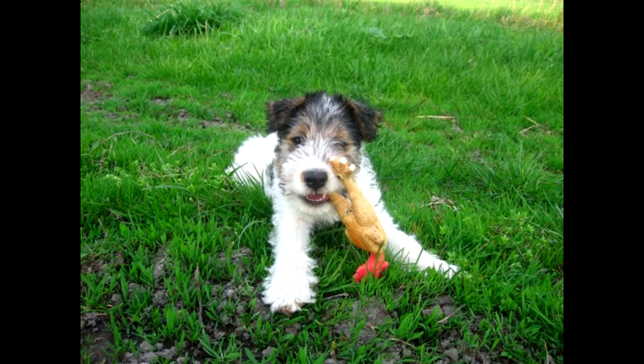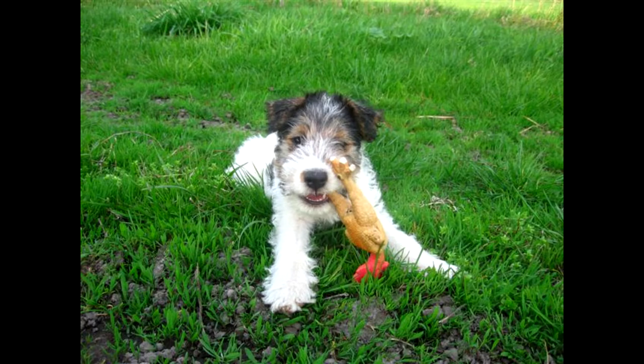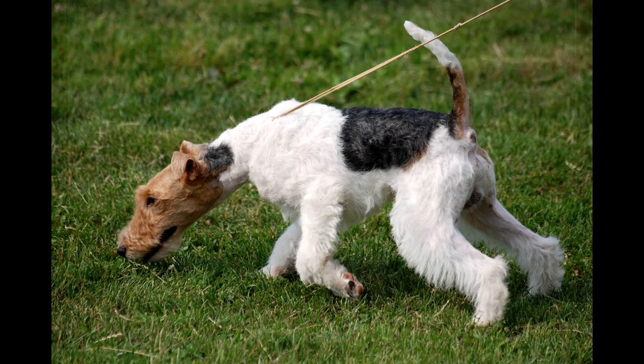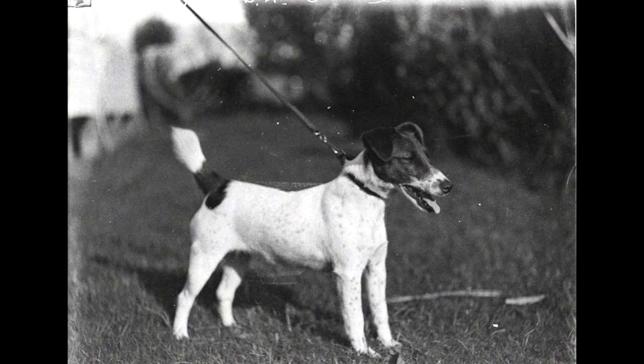These dogs need long active walks, including running, jumping, and ball retrieval. Escorting the owner on roller skates is good, but make sure there is no traffic on the way. The dogs will be happy to participate in all types of dog entertainment, for example, canicross, agility, frisbee, and freestyle.